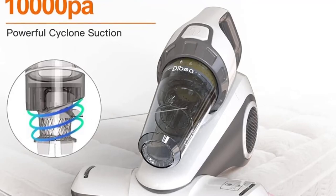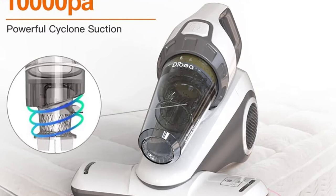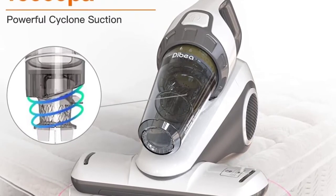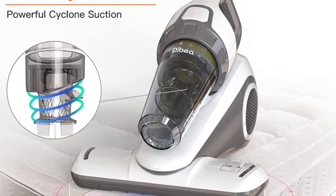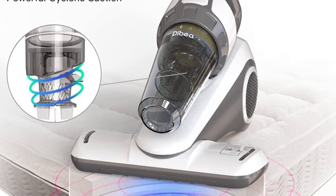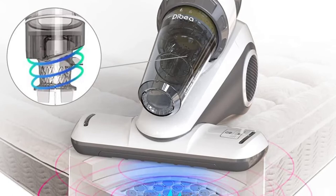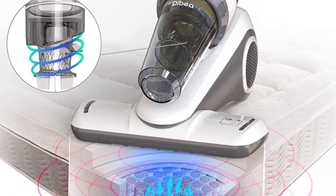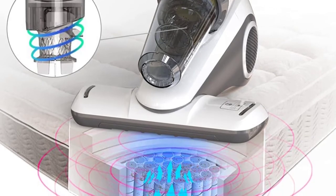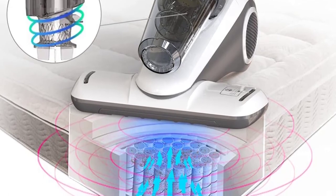With 10 kilopascals of suction power, it can quickly remove all the dirt and debris from your bed so you can get a good night's sleep. This product is perfect for keeping your mattress, bedspread, bedding, pillow, cushion, and sofa clean and fresh. It has multiple uses and can be used on a variety of different surfaces and materials. Whether you're looking for a quick and easy way to clean your bed or want to keep your furniture in great condition, this handheld vacuum cleaner is a great option.